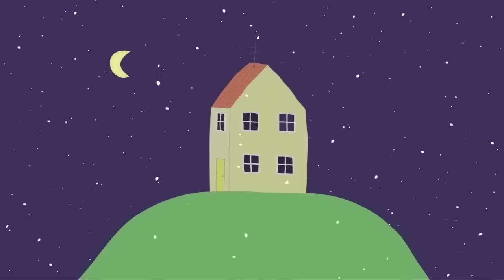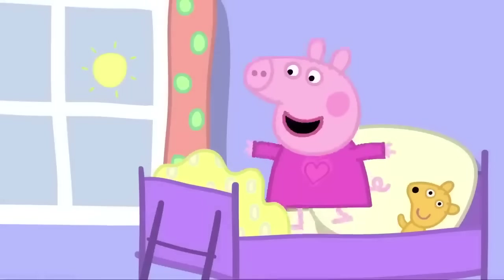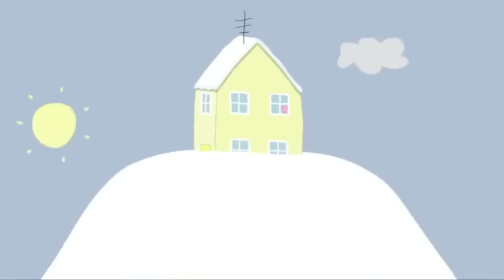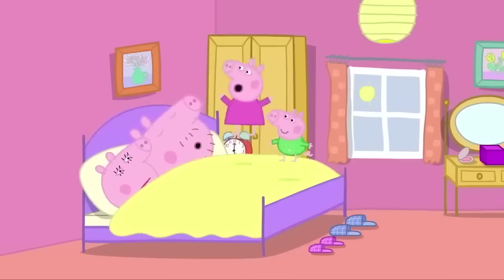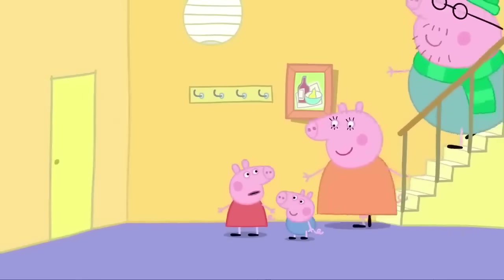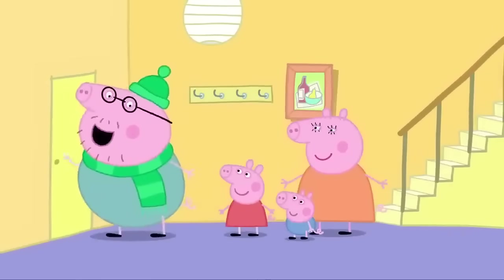It is starting to snow. It is morning. Yippee! It's sunny. Oh! Snow! A lot of snow has fallen in the night. Snow, Mummy! Snow, Daddy! We are still going to the seaside, aren't we? Well, let's see how much snow there is.